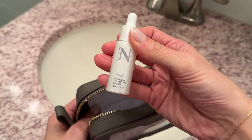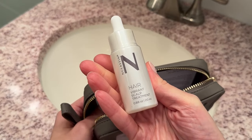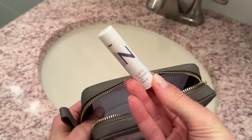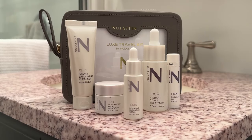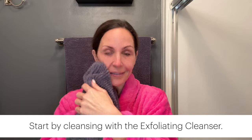The kit features a TSA-friendly, three-step skincare routine, the award-winning Vibrant Scalp Treatment, and a full-size organic lip balm in a chic vegan leather bag.